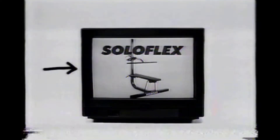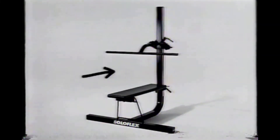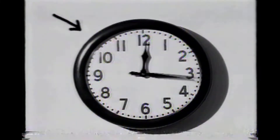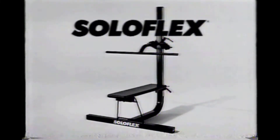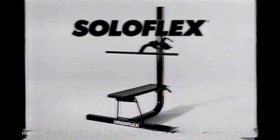This is you. This is the commercial you see. This is the number you call. This is the box that comes. This is the machine you get. This is the number you call. These are the exercises you do. This is how long it takes. This is how often you do it. This is the number you call. This is how you'll feel when you're done. The Solo Flex Muscle Machine — just $39 a month. Call now for a free brochure and video.